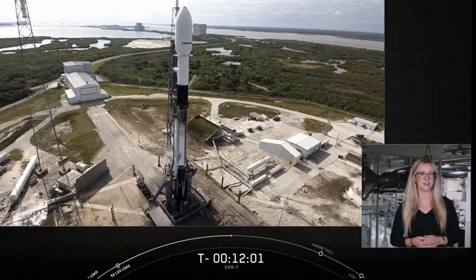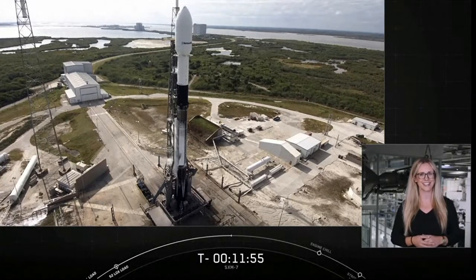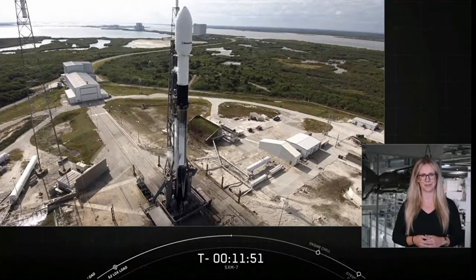Today's launch marks the 25th SpaceX mission this year and the seventh flight for this particular booster, which is pretty exciting. So with that, let's take a closer look at that vehicle for today's mission.